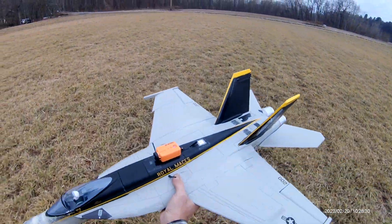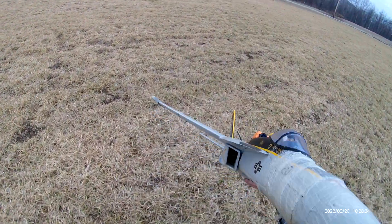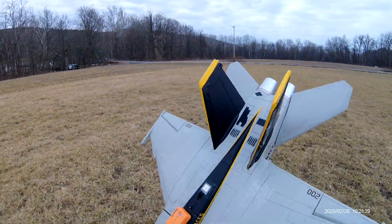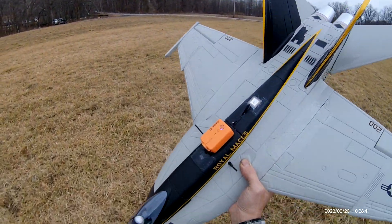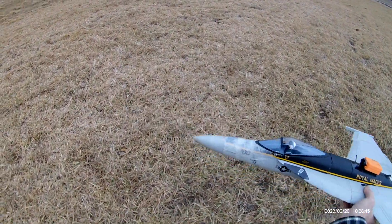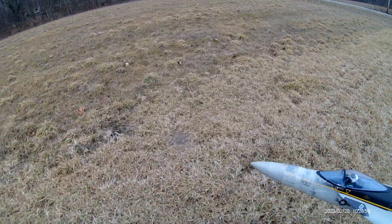She flew beautifully. Could be the wind that did it, plus I was flying super slow — well, not too slow, but...